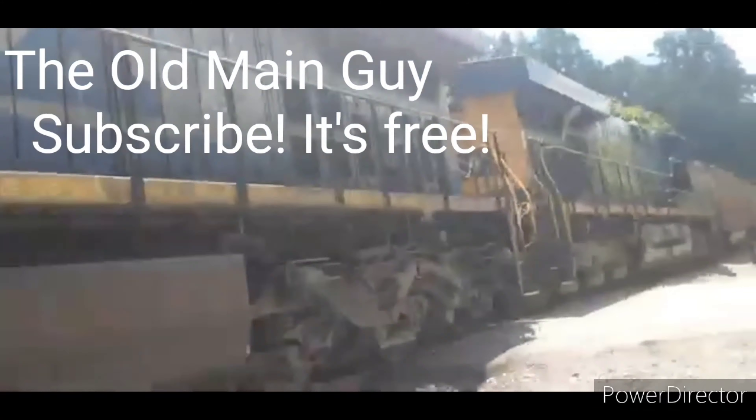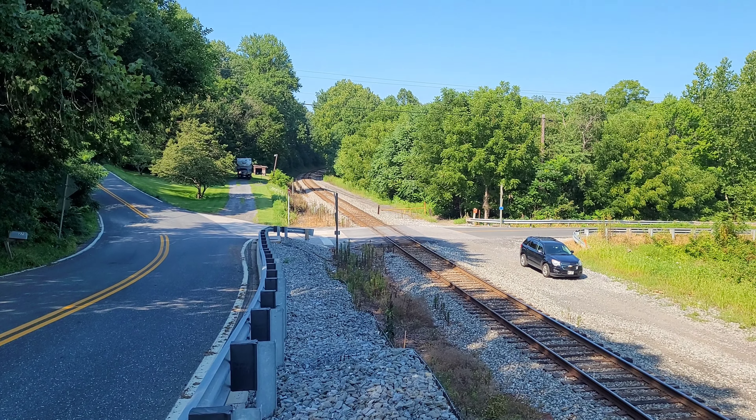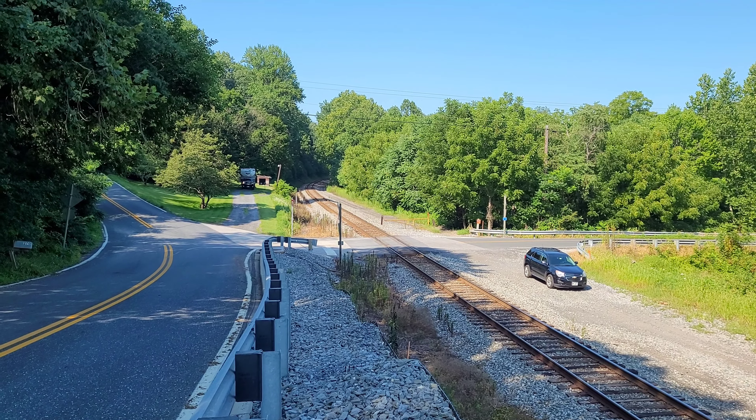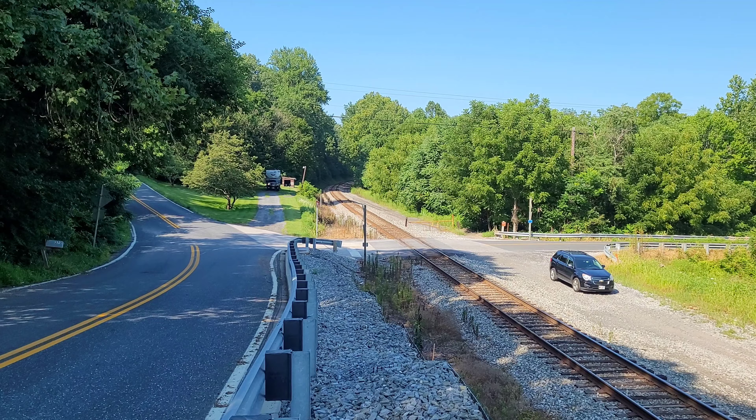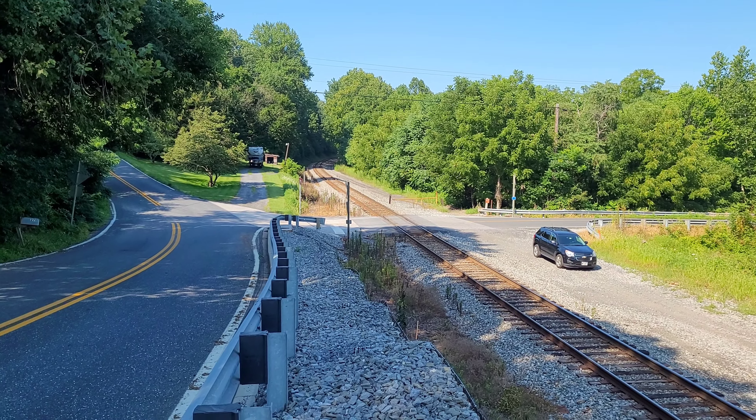I like trains. Hello everyone. As you can see, I am here at Watersville Road Crossing on the CSX Old Mainline Subdivision, and today I'm here to catch CSX Loaded Ethanol Train B769.